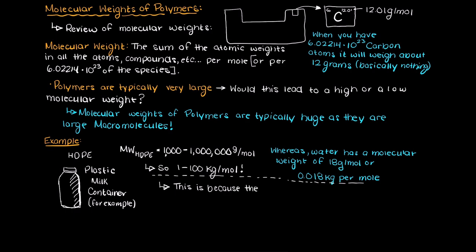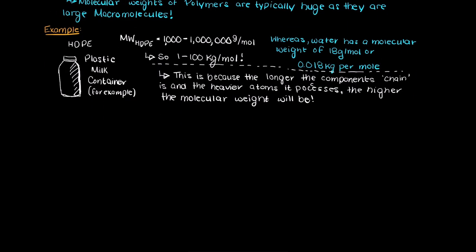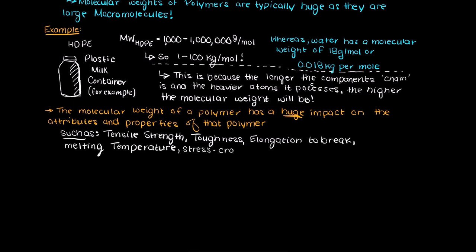So the longer the polymer chain is and the heavier the atoms are within the polymer chain, the larger the molecular weight of the polymer will be. This molecular weight has a large impact on many properties of the polymer, such as its tensile strength, toughness, elongation to break (which is how stretchy the polymer is), melting temperature, stress crack resistance, and many other things.